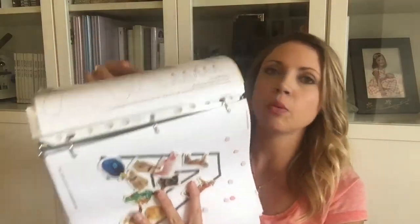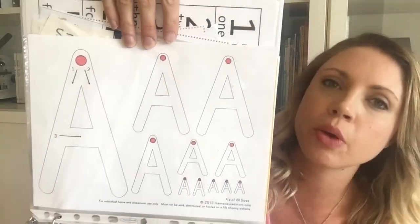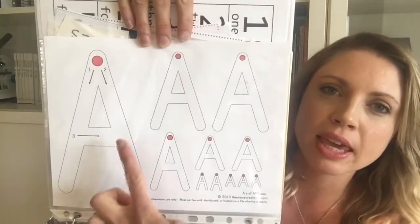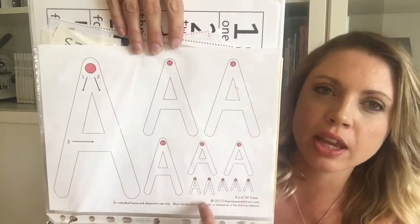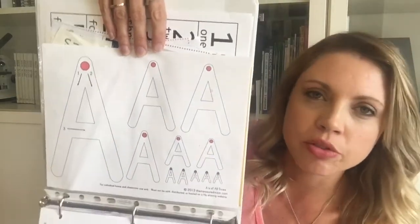Something I did consistently that worked well was these pages from A Measured Mom. These have letters of all sizes — she only had them for capitals, but that was fine. Kids could practice making the letter big and then progressively smaller. Again, I just put them in a sheet protector and used a dry erase marker so we could do it more than once.